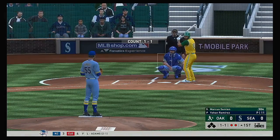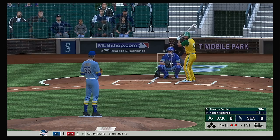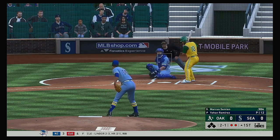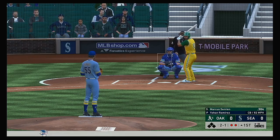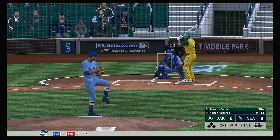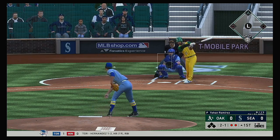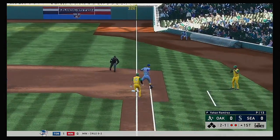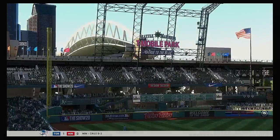Bases are empty here with two gone, and up next is Berkeley area native Marcus Simeon. No offer on that one — two balls and a strike. This is on the ground over to first, scooped up, throw on to first gets him, and the side is retired.